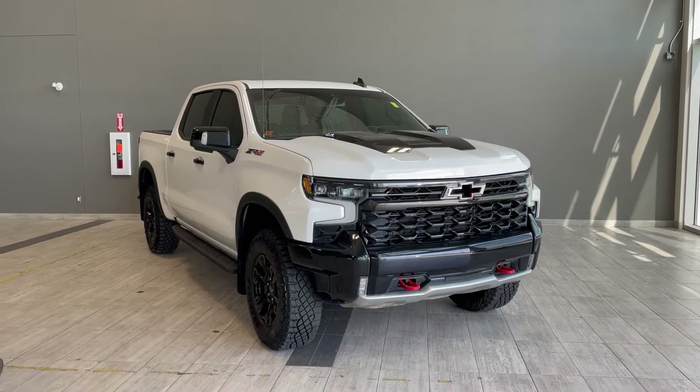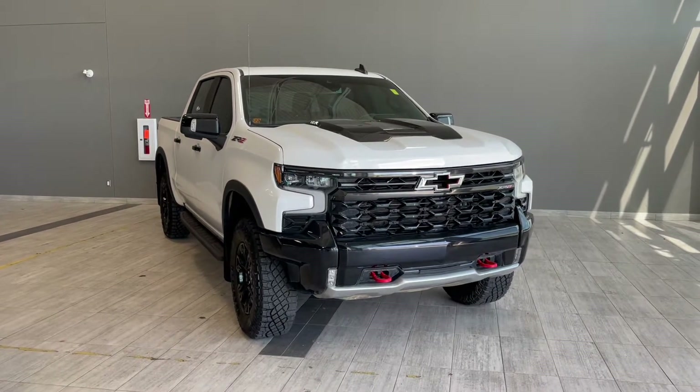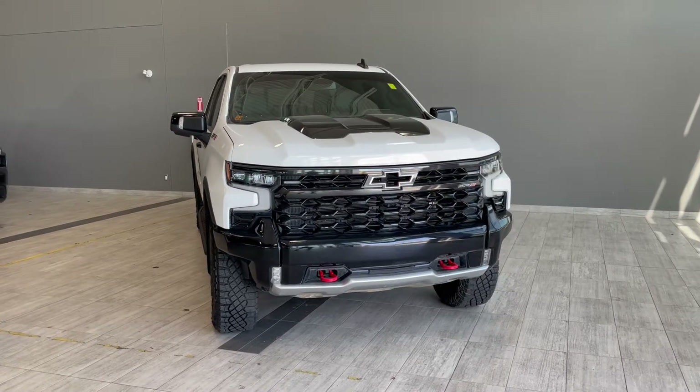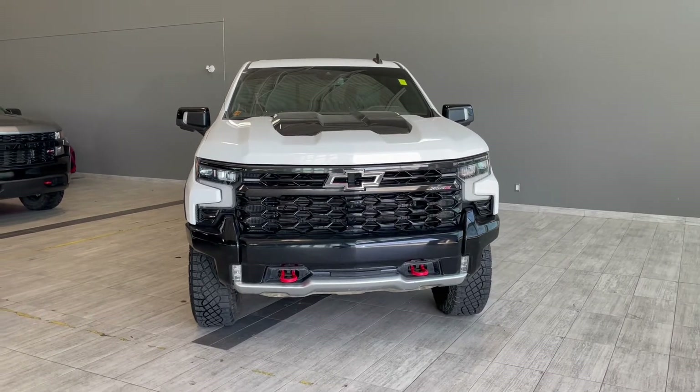Welcome to another video walk around here at Toyota Northwest Edmonton. Today we'll be taking a look at this 2022 Chevrolet Silverado with some great exterior features that include rear bumper sensors, running boards, and 3M film protection.